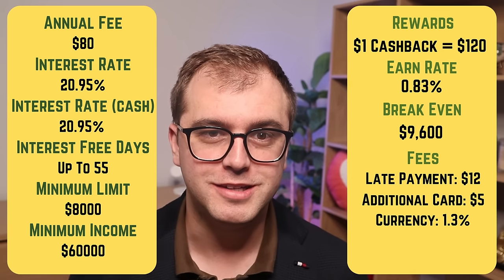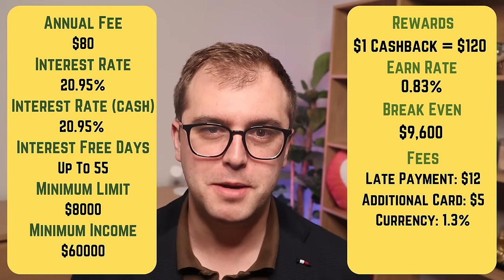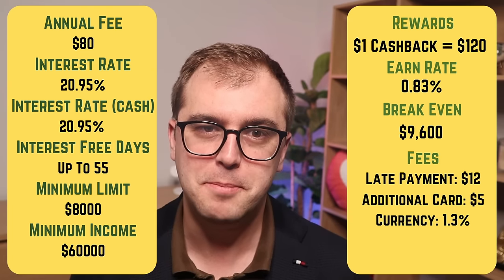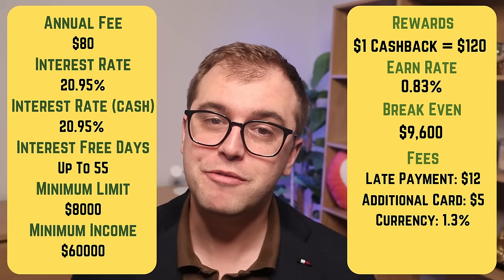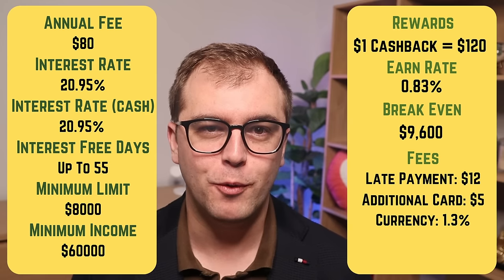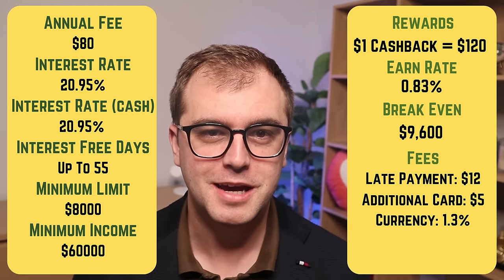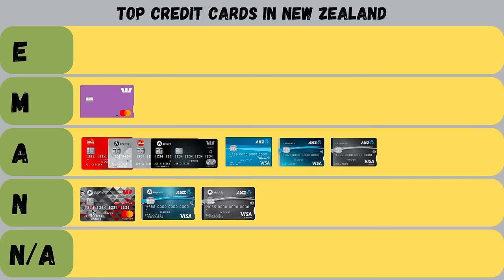Finally, we have the ANZ Cashback Visa Platinum. It charges an annual fee of $80, an interest rate of 20.95%, and a cashback of $1 for every $120 spent. It has a higher minimum qualifying income of $60,000 and a minimum credit limit of $8,000. If you're looking to buy a house, this will significantly hinder your borrowing capacity. Several Platinum cards — not just ANZ — will also have this $8,000 minimum. This card has a higher break-even point of $9,600 in spending each year. I'm giving it an achieved grade for its reasonably low fees, but it really isn't an impressive offer.